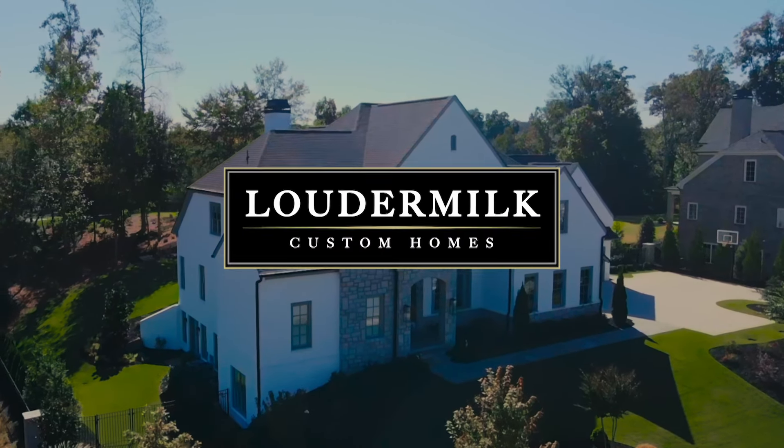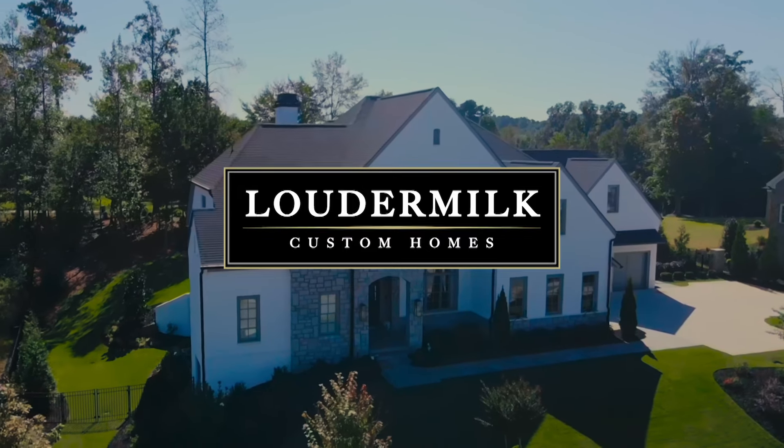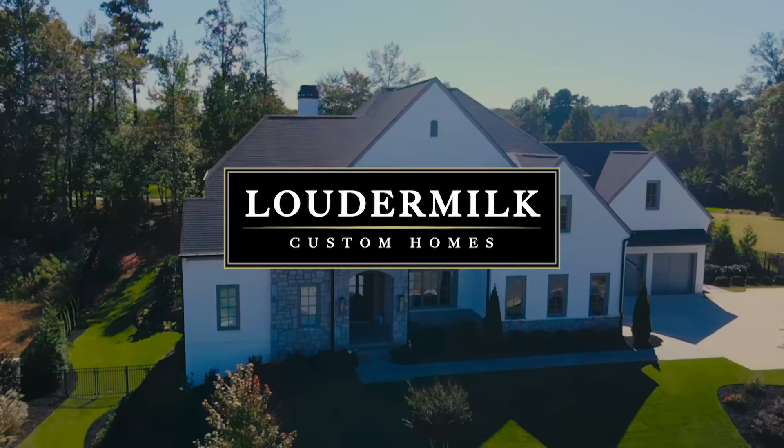Loudermilk Homes is a professional, custom, high-end luxury home builder. We specialize in Atlanta and Western North Carolina around Cashiers and Highlands.